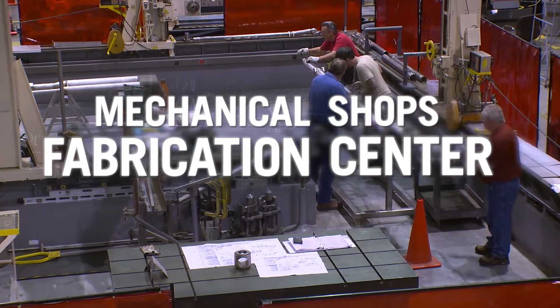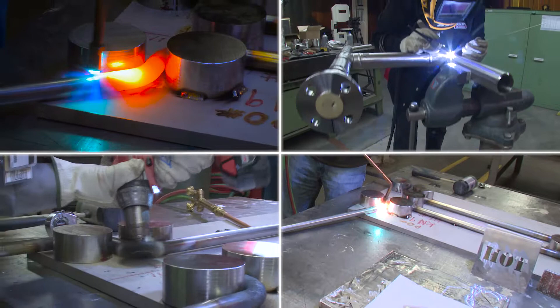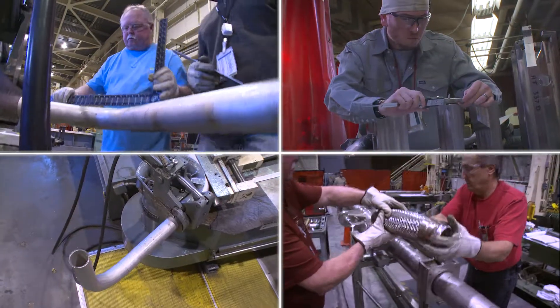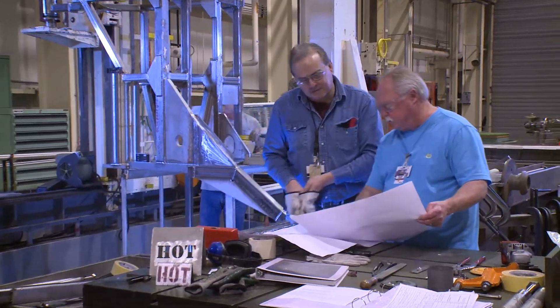The Fabrication Center puts it all together. Specialized tools cut, bend, grind, weld, shape and assemble alloys, steel and plastics into intricate, one-of-a-kind structures and support equipment for high-hazard nuclear facilities.